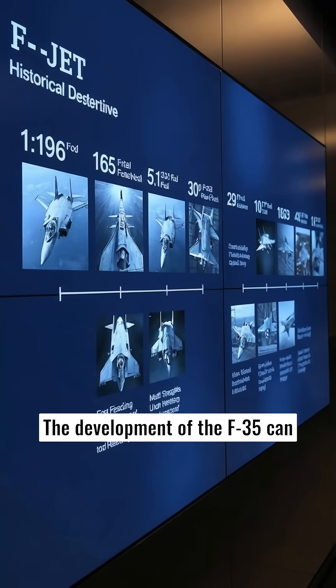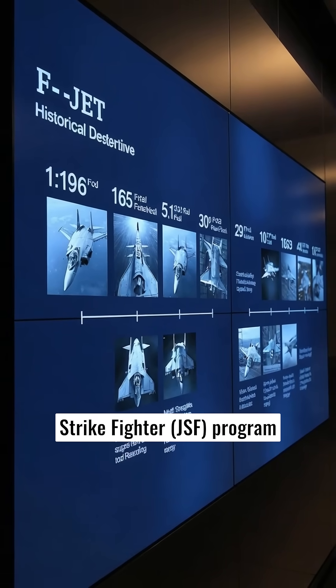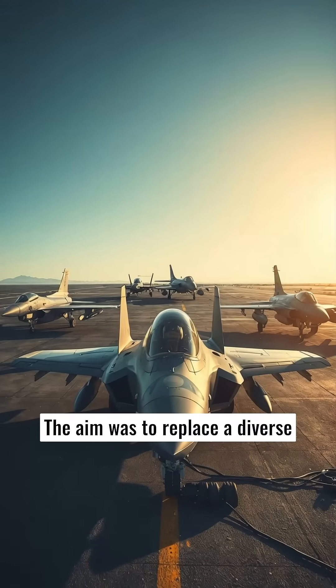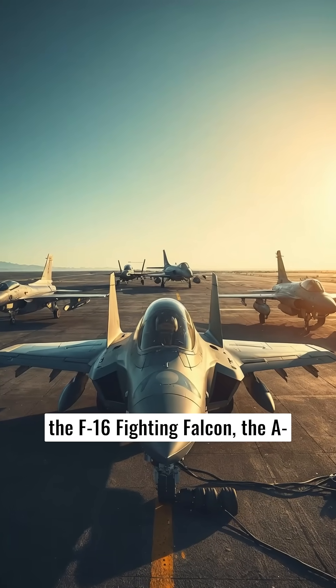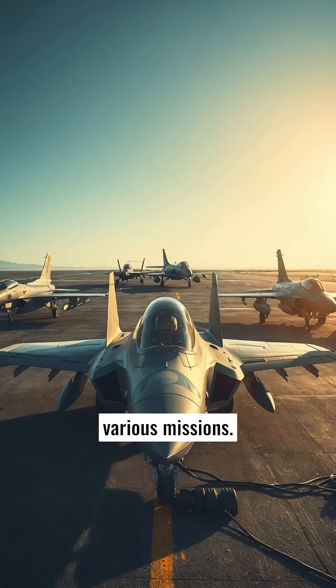The development of the F-35 can be traced back to the Joint Strike Fighter (JSF) program initiated by the United States in the 1990s. The aim was to replace a diverse range of aging fighters such as the F-16 Fighting Falcon, the A-10 Thunderbolt II, and the AV-8B Harrier II among others, with a single airframe adaptable to various missions.